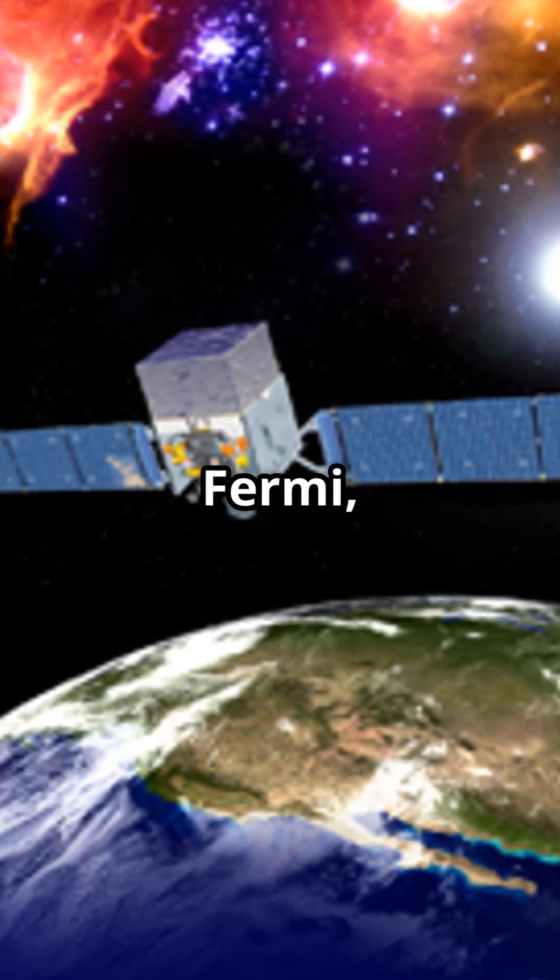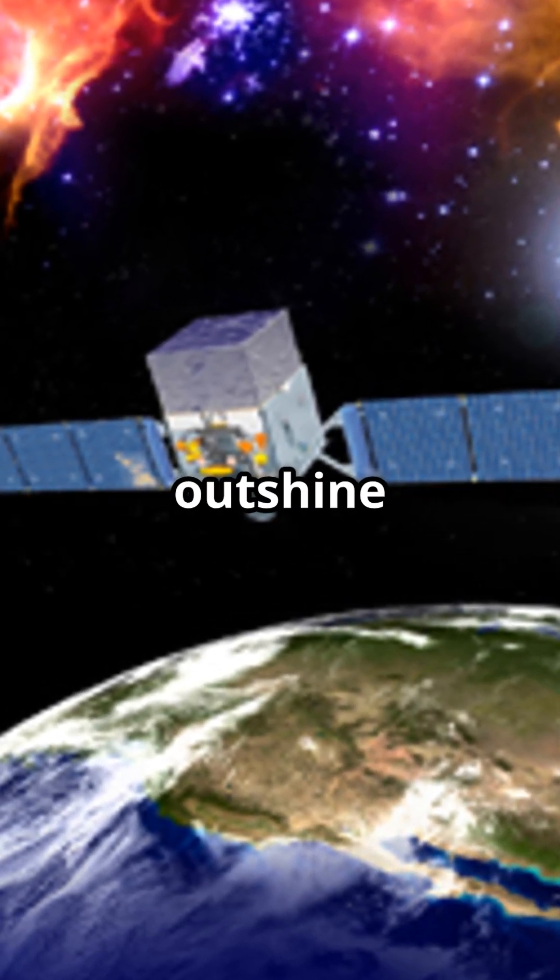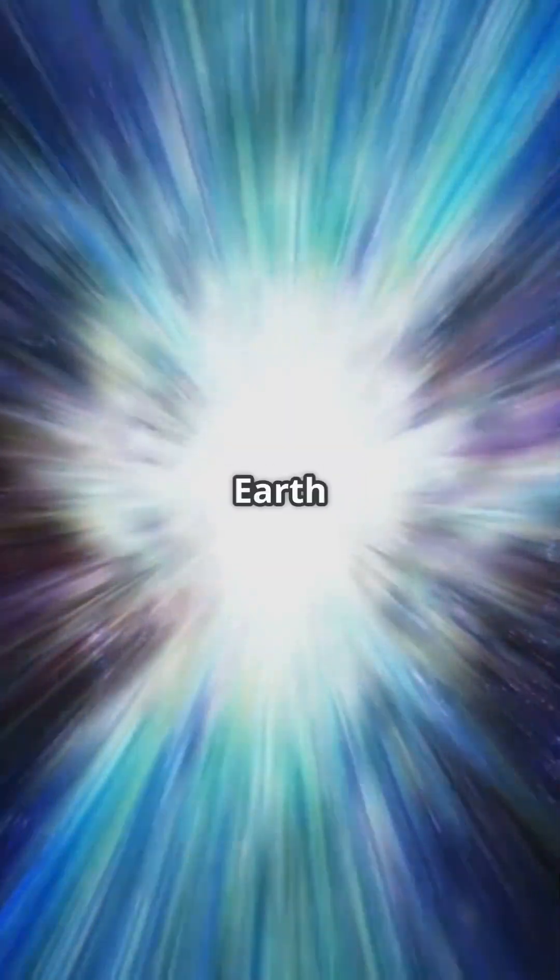Gamma-ray telescopes like Fermi detect the most powerful cosmic blasts — gamma-ray bursts that outshine everything else in the sky. Some gamma-ray bursts are older than Earth itself.